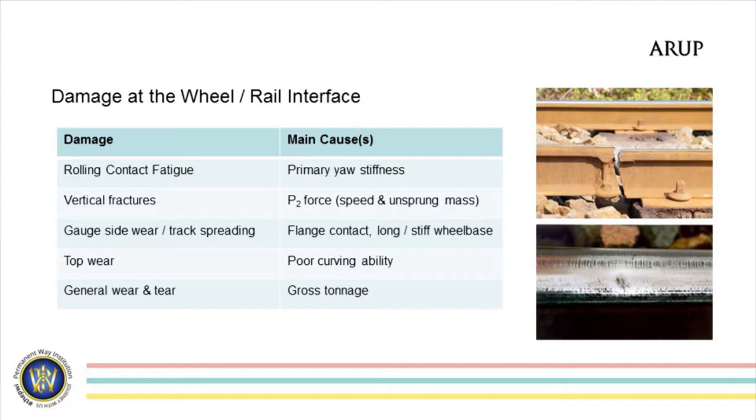Vertical fractures are generally thought to come from point loads — P over D values — and the P2 force that's generated by a vehicle. That is in principle generated by speed and the unsprung mass of the equipment in the bogie. So there's been a lot of work, probably from about 1963–64 onwards, in trying to reduce unsprung mass as we've increased the speed of vehicles in the UK.